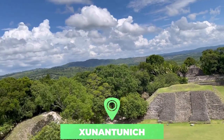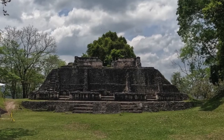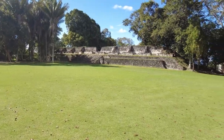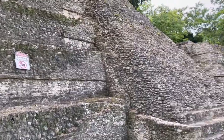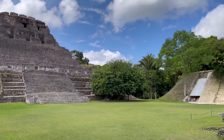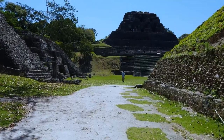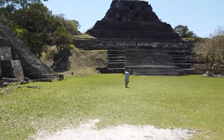Number 8: Xunantunich. The Maya ruins of Xunantunich are located atop a ridge above the Mopan River near San Ignacio, within sight of the Guatemala border. Most of the structures date from about 200 to 900 BC. Xunantunich consists of a series of six plazas surrounded by more than 26 temples and palaces. At 40 meters (130 feet), the pyramid known as El Castillo is the tallest structure in Xunantunich and the second tallest structure in Belize, after the temple at Caracol.